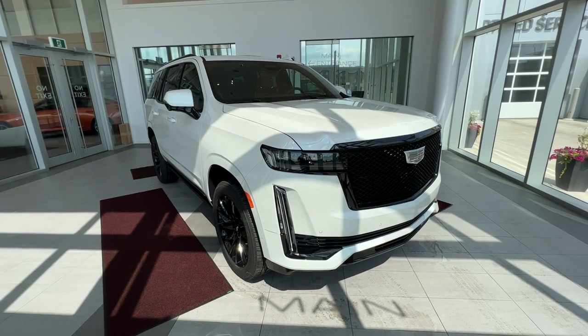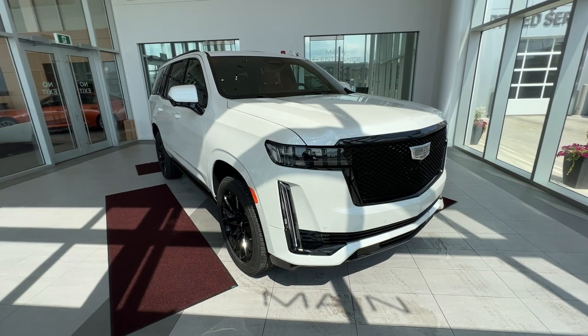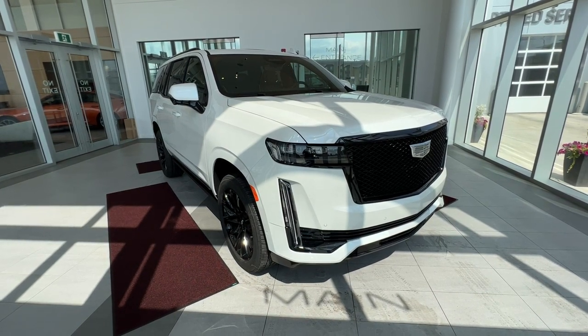Thank you for checking out this quick review of a 2023 Escalade Sport. Make sure to like and subscribe to the channel, and we hope to see you at Wolf Cadillac very soon.